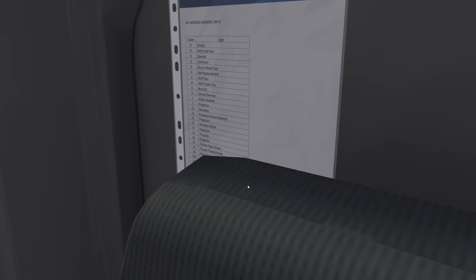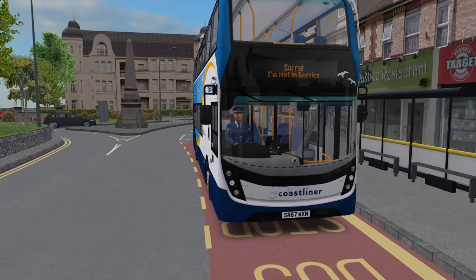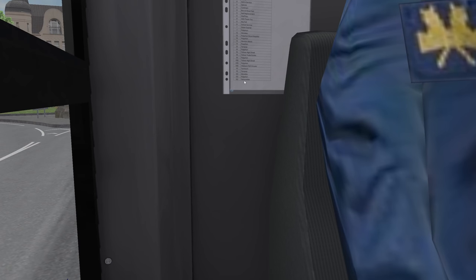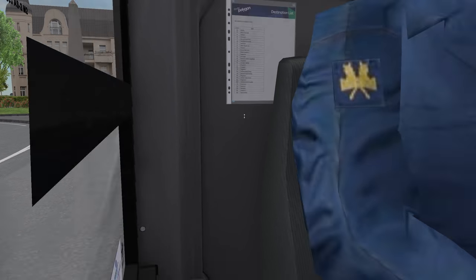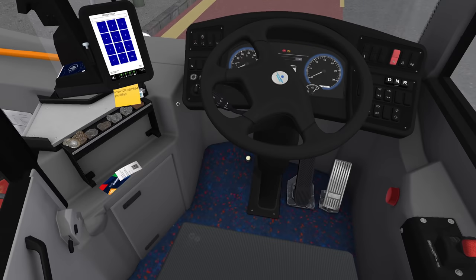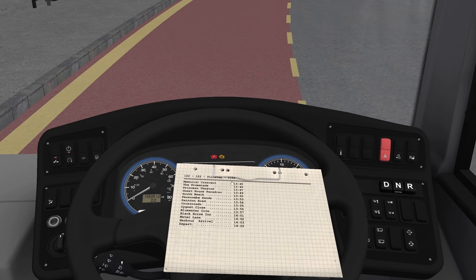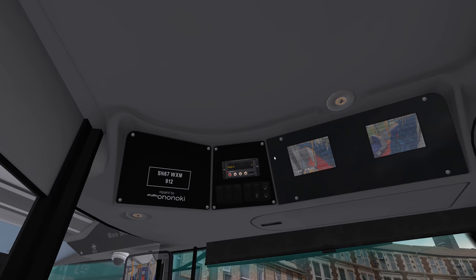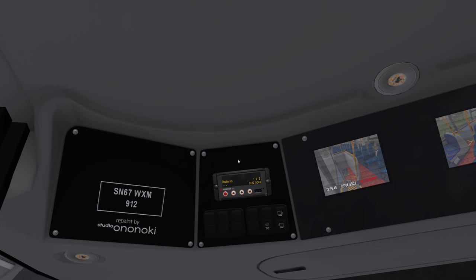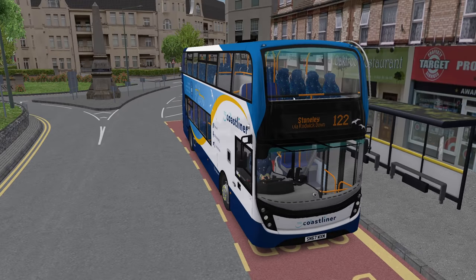So we're going on the 122. Can we get this destination list? There's a chair in the way. We're going to cheat — we're going to just open the menu and type 122 to Stonely. I should really work out how to do this. 122-0043. 122 to Stonely via Rodwick or Roddick Down. Lovely.